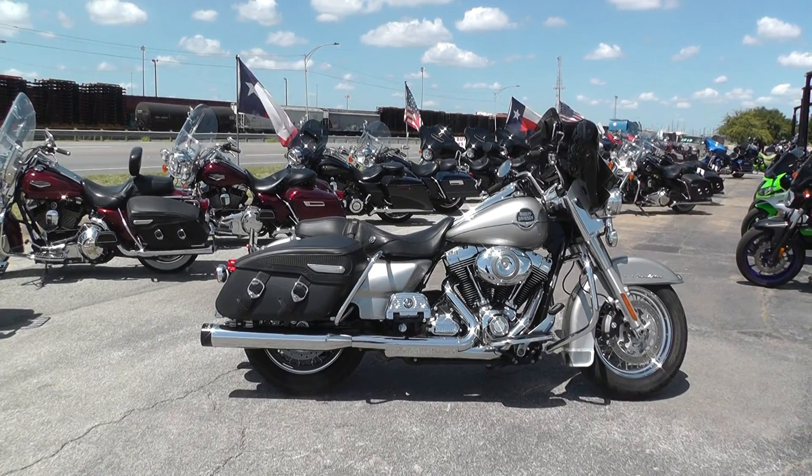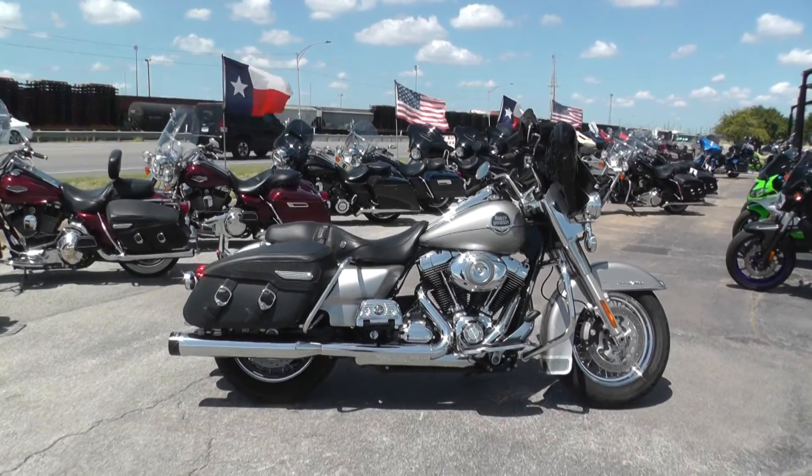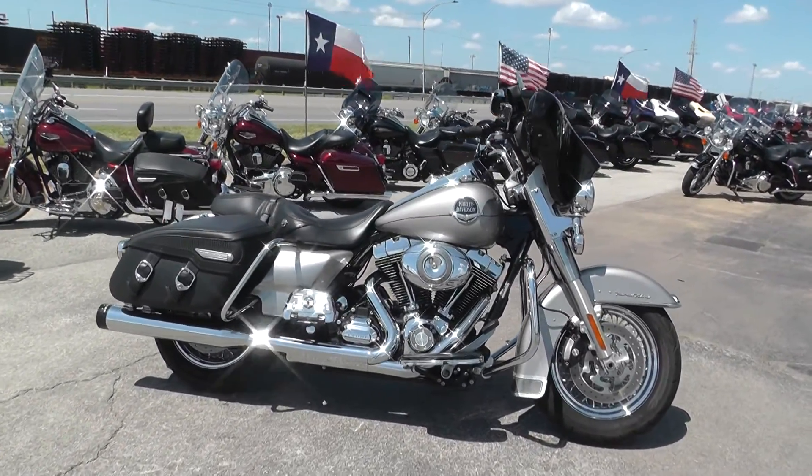Hello folks, Gino here with American Motorcycle Trading Company in Arlington, Texas. Today I've got a 2009 Harley-Davidson Road King Classic that I want to show you.